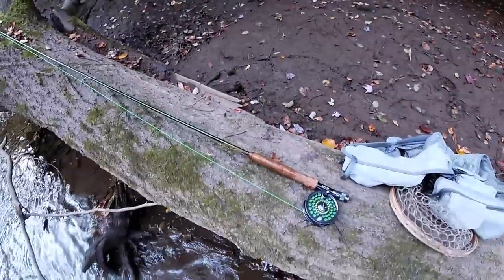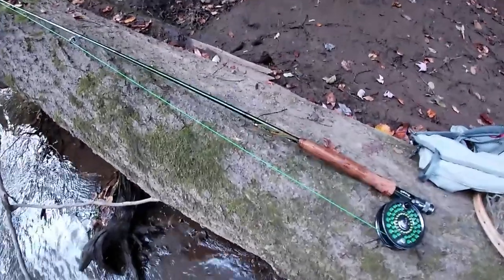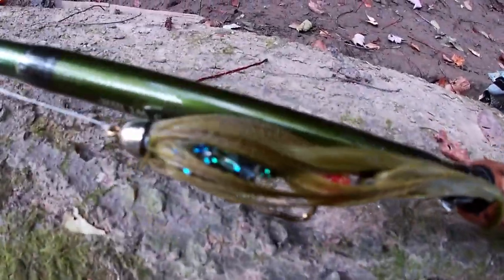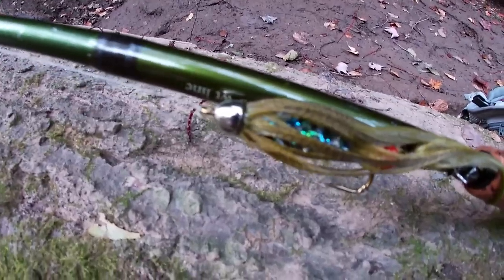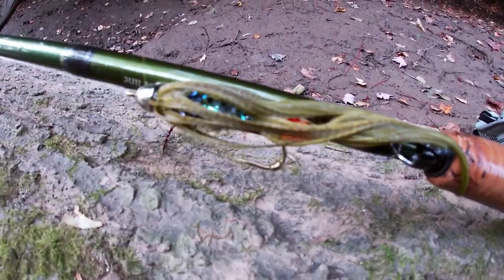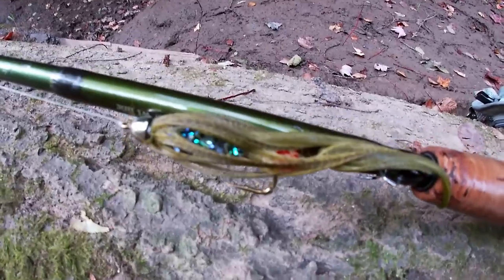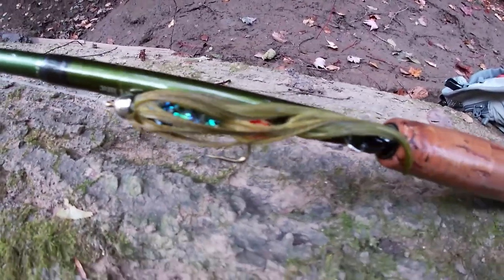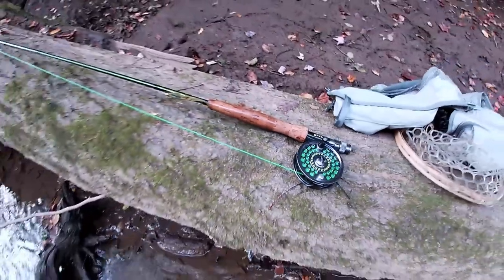I just missed one — I think I saw it flash on it, looked like a pretty good one too, so I'm a little disappointed. But this is what I'm using: just this little cone head olive streamer. I've got a smaller trailer hook and then the main hook up front. I was just tying these — I actually just lost one, and this is my last one. I'm hoping to hold onto it since this is what they've been taking all morning.